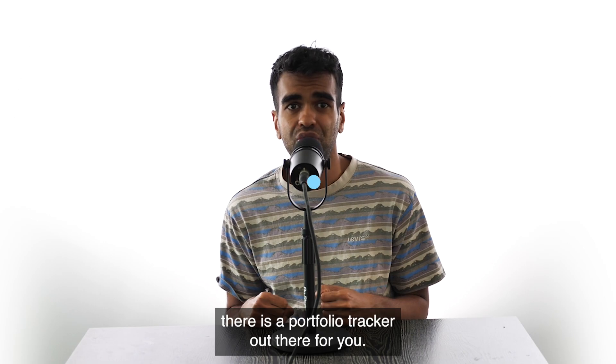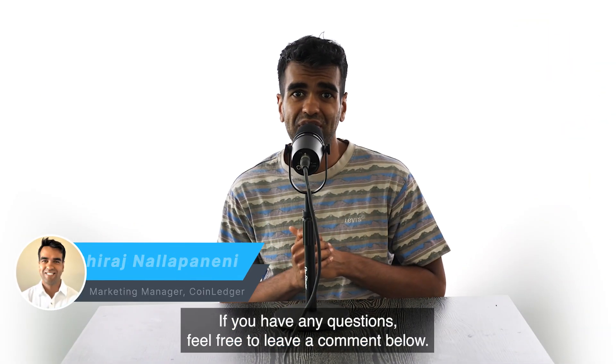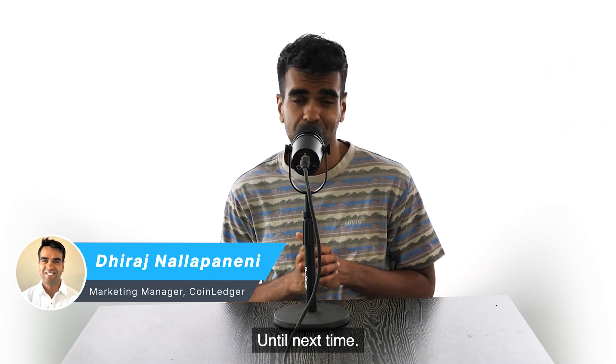Whether you're looking for detailed trade insights, multi-asset tracking, or seamless tax reporting, there's a portfolio tracker out there for you. That's the video — if you have any questions, feel free to leave a comment below. Until next time.